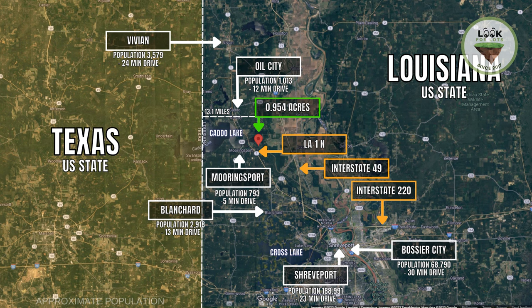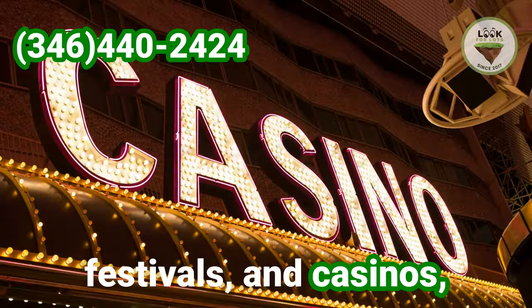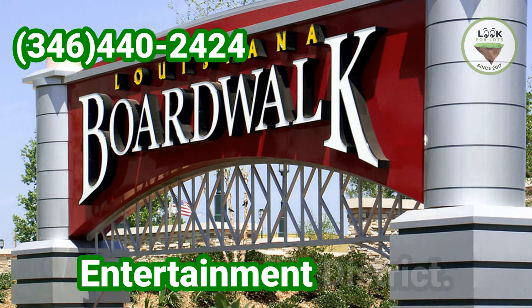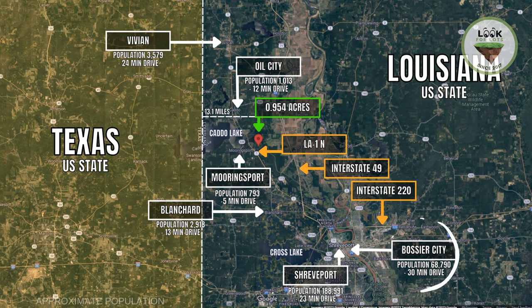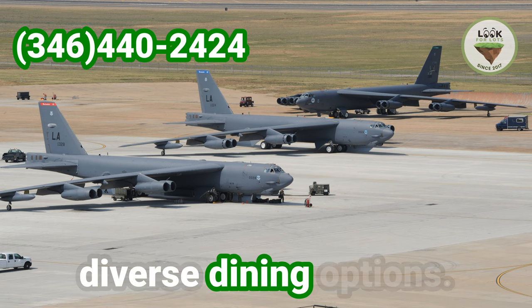The region surrounding Mooringsport includes several cities and towns with unique characteristics. Shreveport, the third largest city in Louisiana, is known for its vibrant cultural scene, music, festivals and casinos, as well as the Louisiana Boardwalk Shopping and Entertainment District. Bossier City, adjacent to Shreveport, offers a lively casino and entertainment industry, along with Barksdale Air Force Base and diverse dining options.